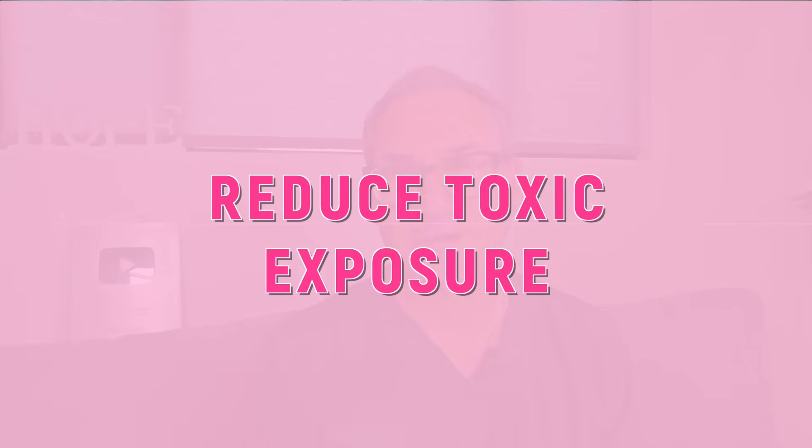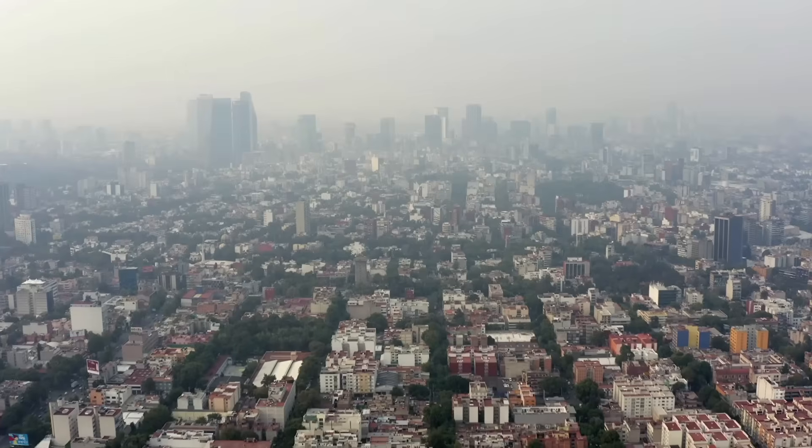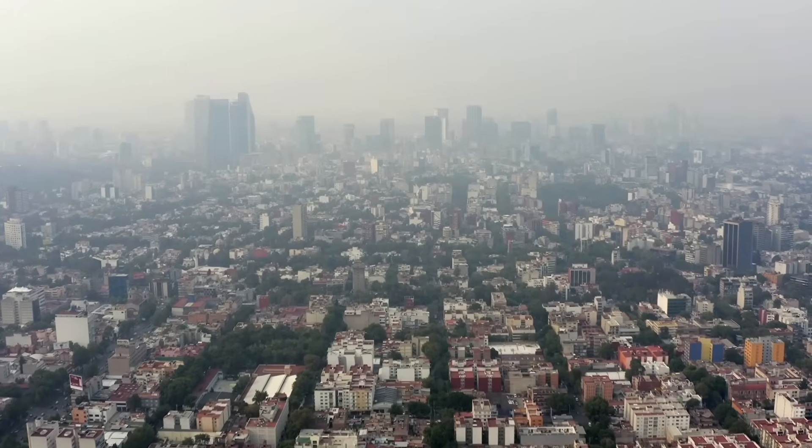My fourth tip takes us into personal care items and environmental toxins. We live in an increasingly toxic world — from personal care products to pesticides, industrial chemicals to heavy metals. Our bodies are under constant assault. These toxins don't just make us feel unwell — they actively damage sperm at the cellular level, acting as endocrine disruptors, throwing off your hormone balance and directly impacting sperm quality.